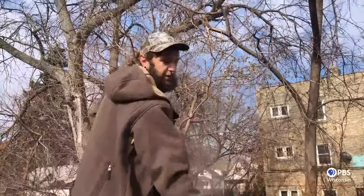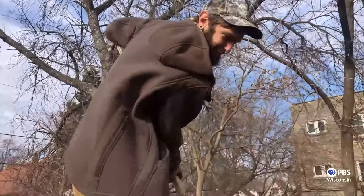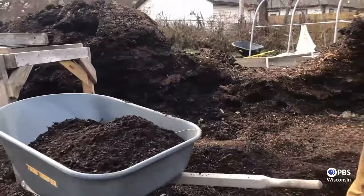After a couple of months, this will be soil that's ready to be used on the garden. This is some of our finished compost. Let's bring some over to the farmhouse.